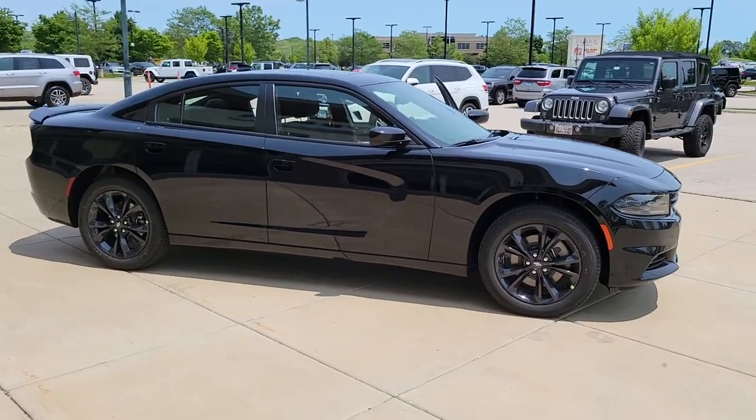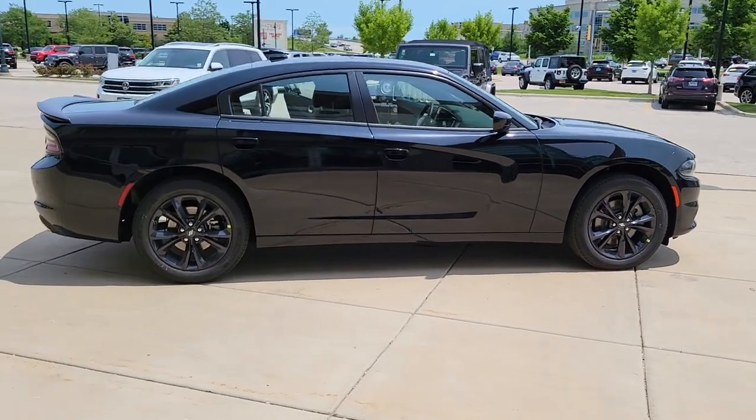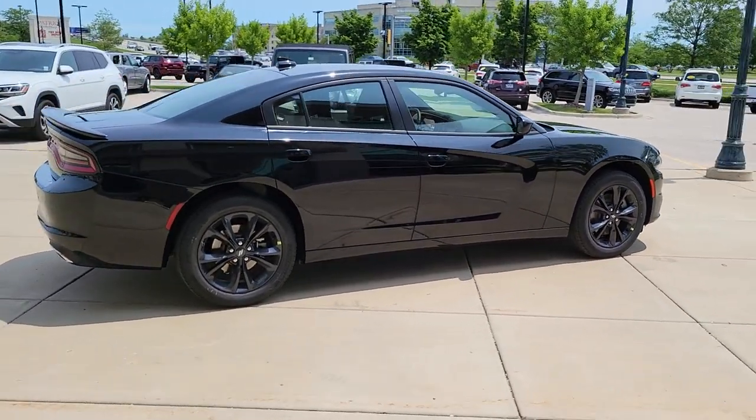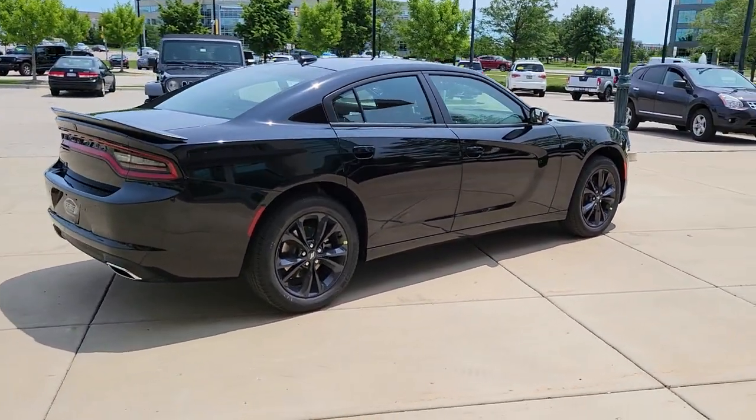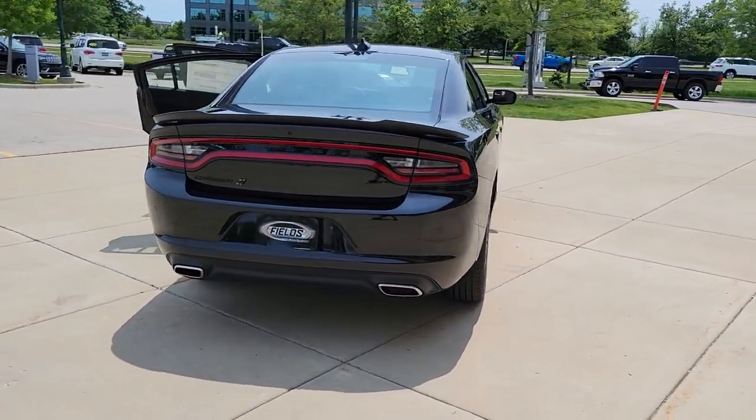Get a feel for the 2021 Dodge Charger. The Charger delivers all the power and excitement you want in a muscle car, and the safety features and convenience you need for the daily drive. These are just some of the great options this vehicle comes with.